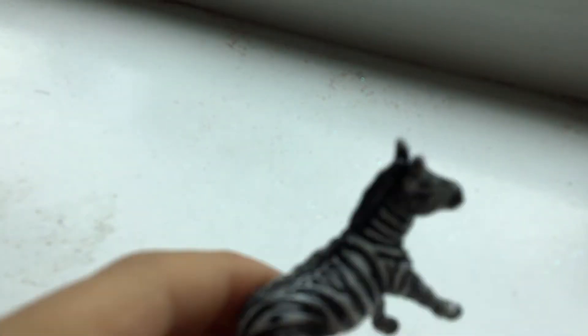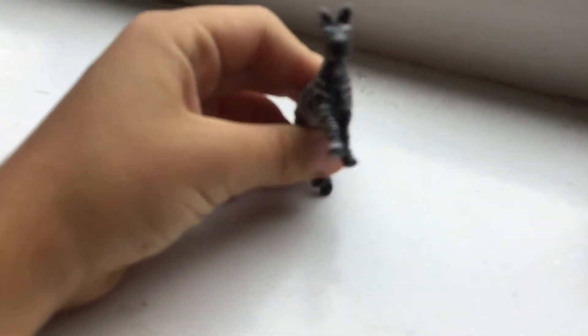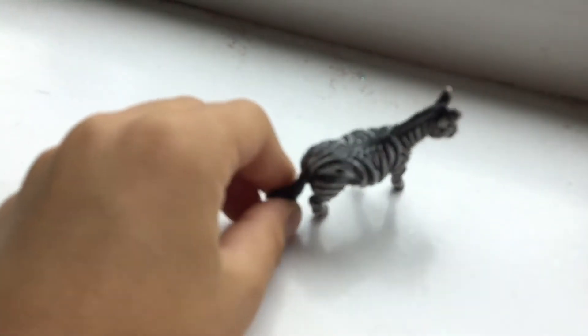Next, everybody welcome the Grevy's Zebra! This is a very dark zebra — it's great, but the other ones are more whitish. It's a pretty cool zebra and it's really detailed too.